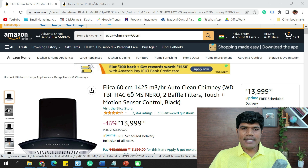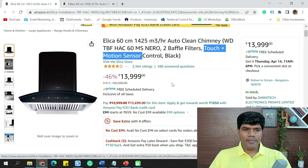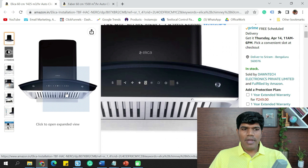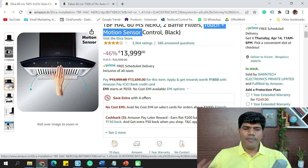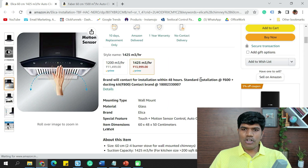The first one on the list is the Elica 60 cm with a suction capacity of 1,425 m³/hr, which is really good. This comes with auto-clean, two baffle filters, and touch and motion sensor control. The price is ₹13,999, with an installation cost of around ₹600 and ducting kit cost of ₹800.